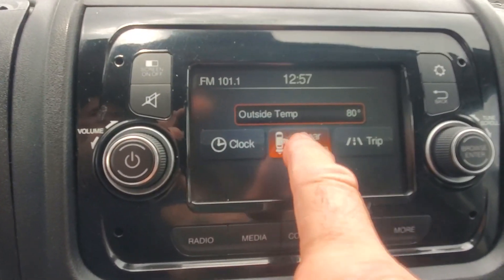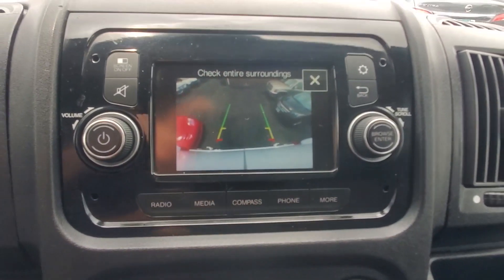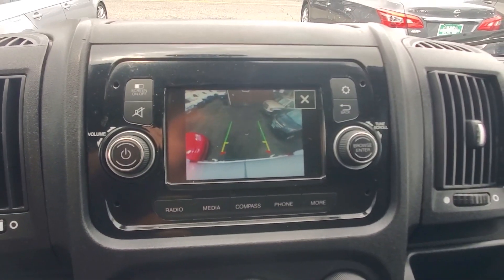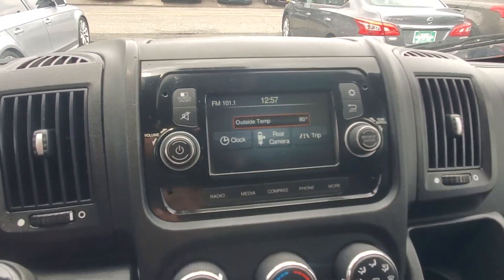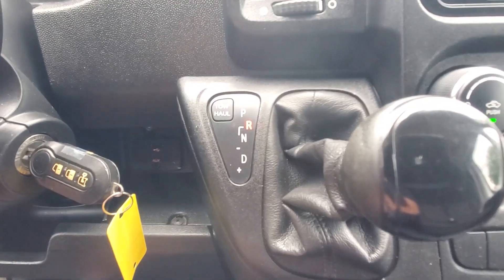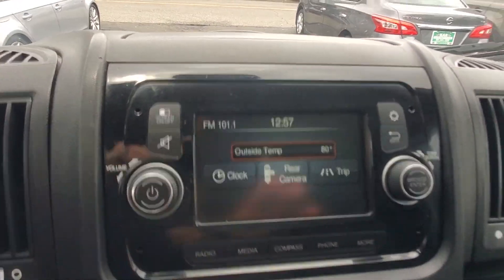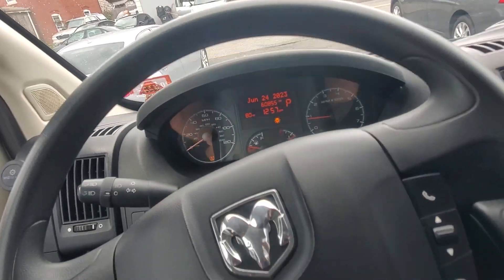I want the rear camera — I'm not in reverse. There's your rear camera. If you're waiting at a light and someone's by your back door, you hit the camera button. The AC is starting to blow out very cold now. Here's your backup camera from reverse. So we know all these functions work. Horn works.